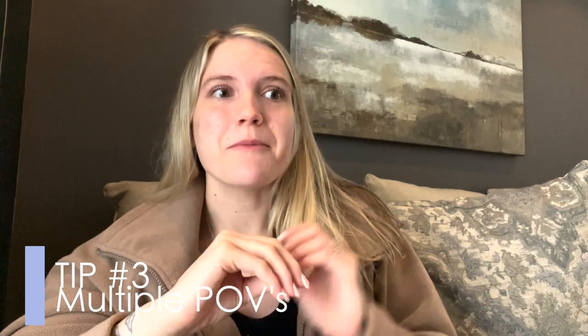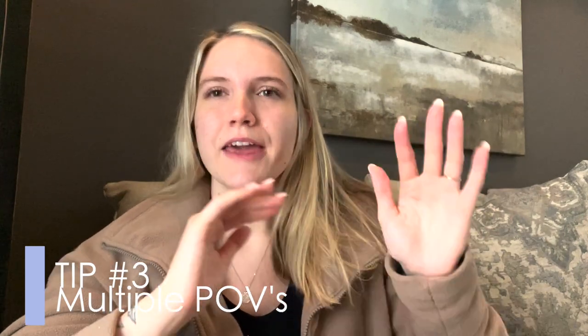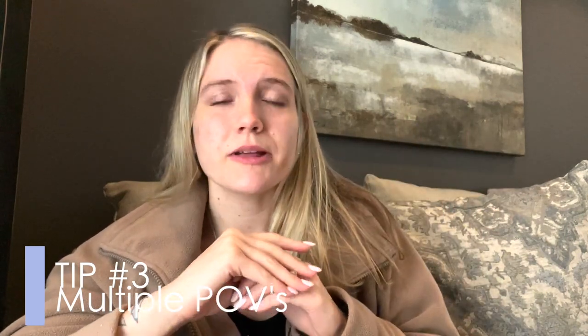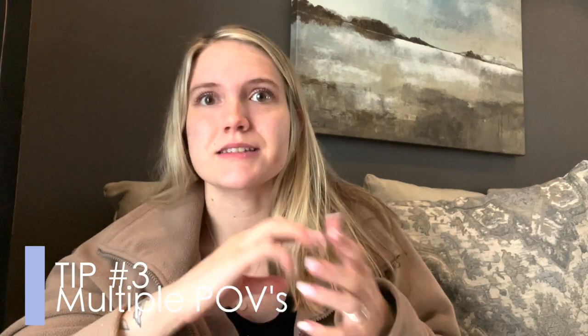This next tip is by far my favorite: find a book with two points of view. The dual POV really mixes up every chapter — you're getting two completely different characters. Most authors do a great job with dual or multiple POVs to keep you entertained. One book recommendation for this specifically would be The Atlas Six, which has six different characters. I definitely recommend dual or multiple point of views.